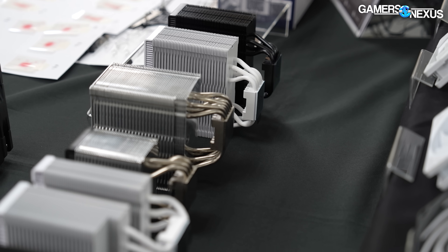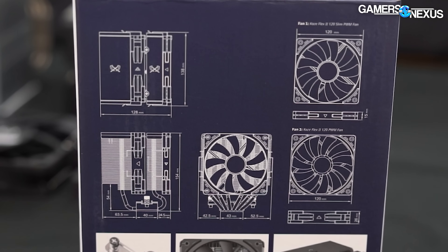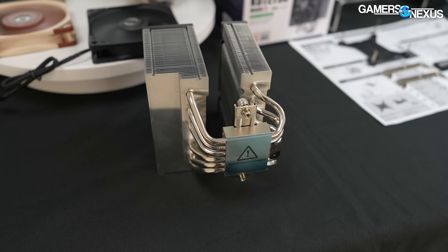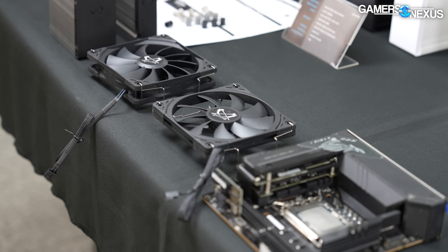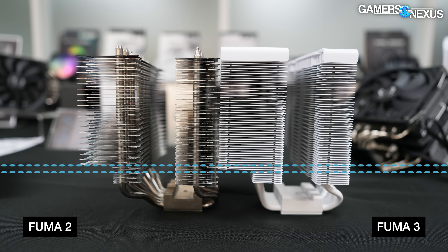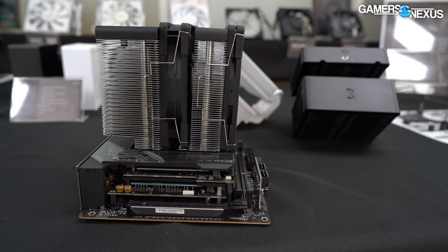The FUMA3 should begin shipping in mid-July with additional variants later in the year. It retains the core design elements of the FUMA2 — a larger 25mm thick central fan and a smaller 15mm thick front fan in a two-tower format — but they've shallowed the angle of the heat pipes to be more vertically straight, allowing for better motherboard compatibility. This is especially true for ITX platforms with I/O covers and VRM heat sinks that run closer to the CPU socket. Scythe showed us that their most challenging ITX motherboard now accommodates the FUMA3, and RAM clearance isn't really a concern because the shallower front fans avoid conflict altogether.